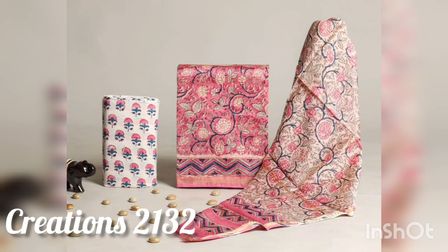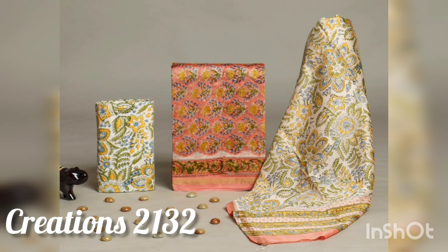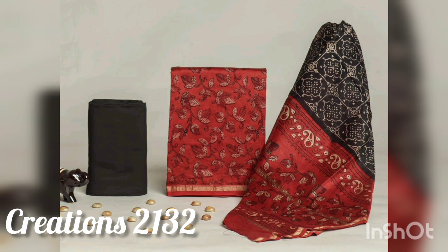It is a very festive wear and very good for festivals, and if you have daily purpose wear also, it is very suitable. It is limited stock so always place your order quickly, because it is a very good collection and there will be no quality issues.